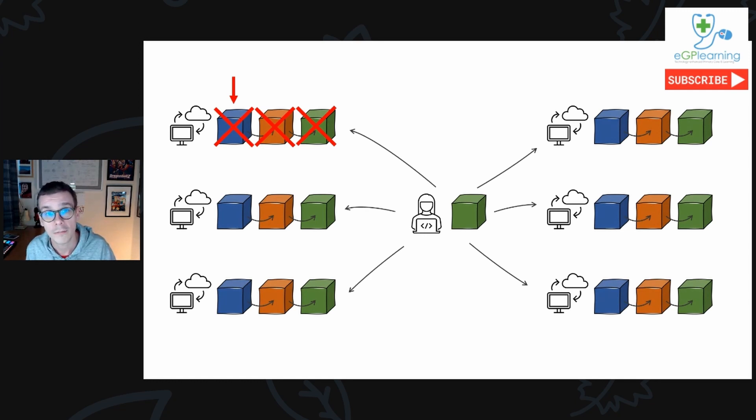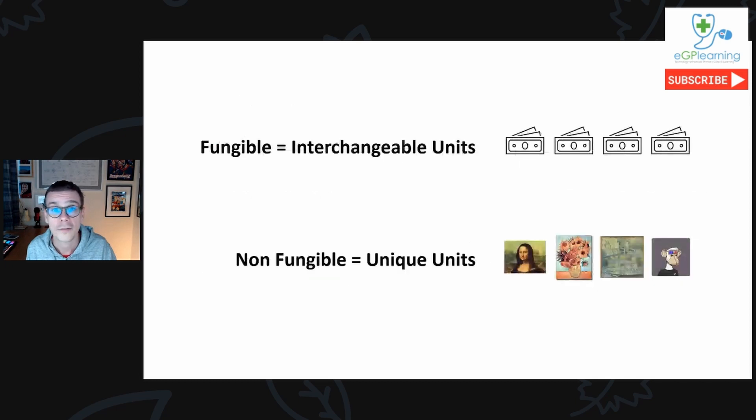So what about NFTs? NFT stands for non-fungible token. If something is fungible, the units are interchangeable — currency is a good example: the pound in my pocket is worth the same as the pound in your bank account, and the whole financial system relies on this property of interchangeability. If something is non-fungible, the units are not interchangeable and are in fact unique. Art is a good example — if I painted a copy of the Mona Lisa, even a really good copy, it would not be the same or worth the same as the original.